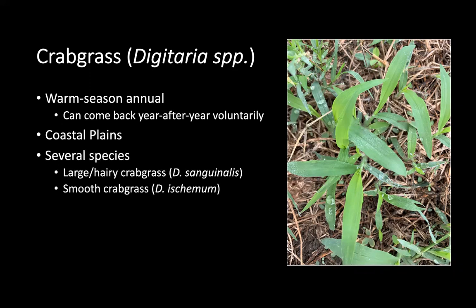There are several species including large hairy crabgrass, which is pictured on the right. As you can see, the stems are very hairy. You also have smooth crabgrass in addition.